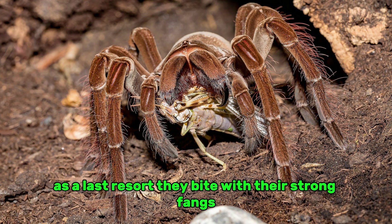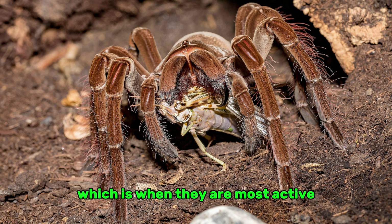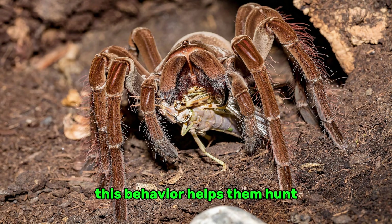As a last resort, they bite with their strong fangs. Most of the time these spiders are active at night, which helps them hunt and stay away from bigger predators like birds and mammals.